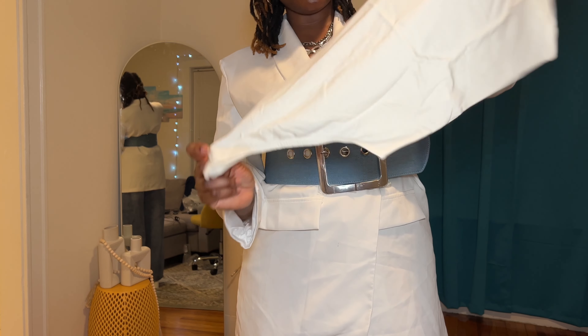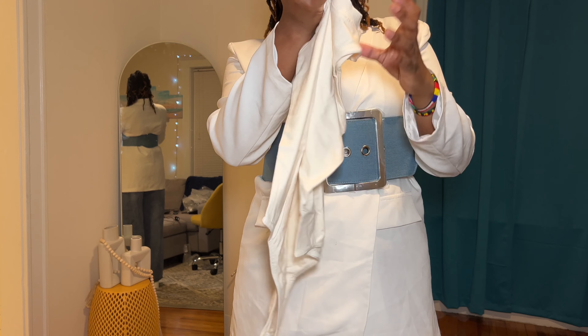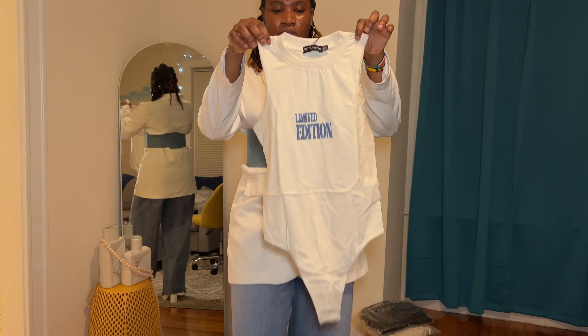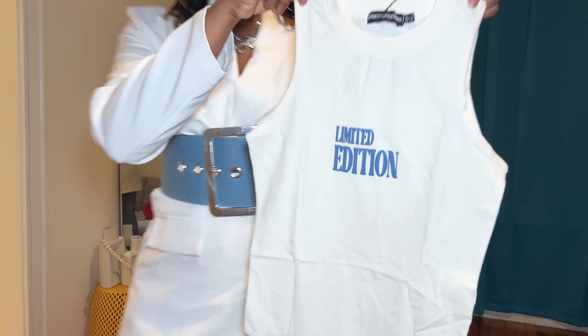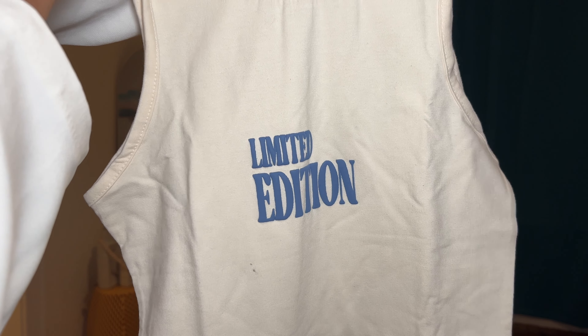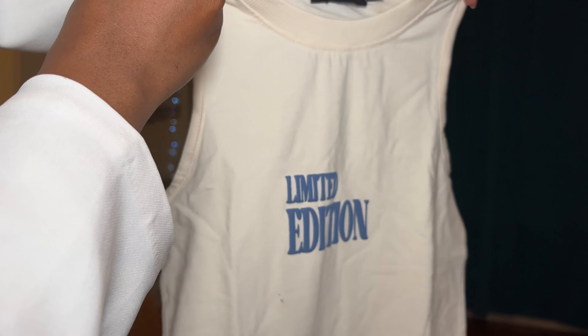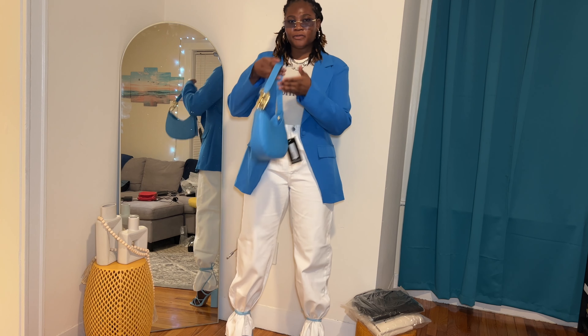Next item is the blue bag. Here's that blue bag — I'm going to show you guys in a second how I would style this bag, but first let's get into the details. I honestly bought this bag for the shape of it, the gold details, and the color. I just felt like this color was such a statement, and it's altogether a very beautiful bag. It's super sturdy — I think it's really good quality.